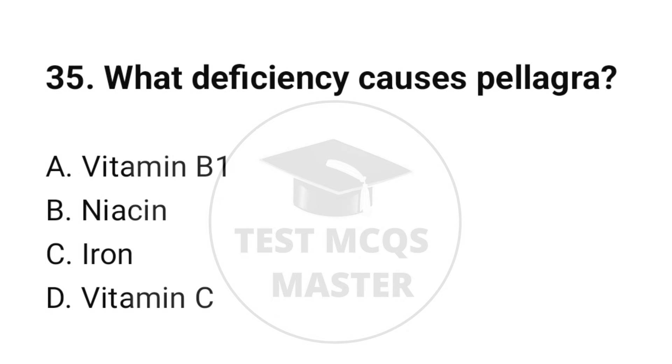Question number 35. What deficiency causes pellagra? The correct option is B: Niacin.